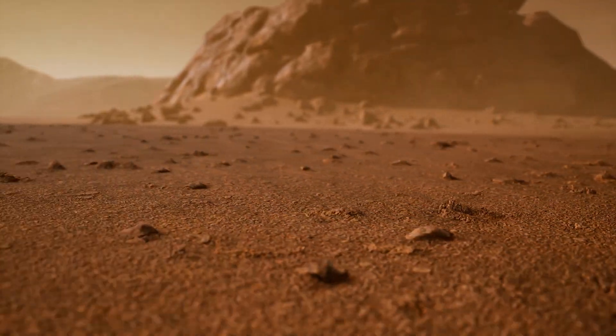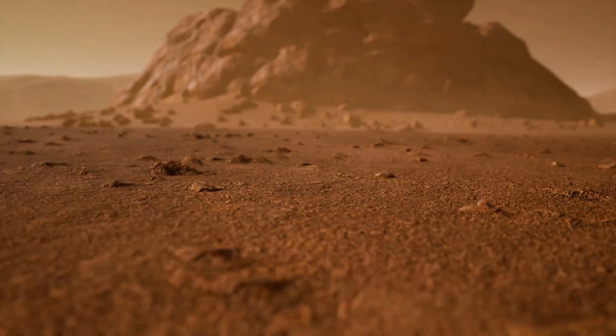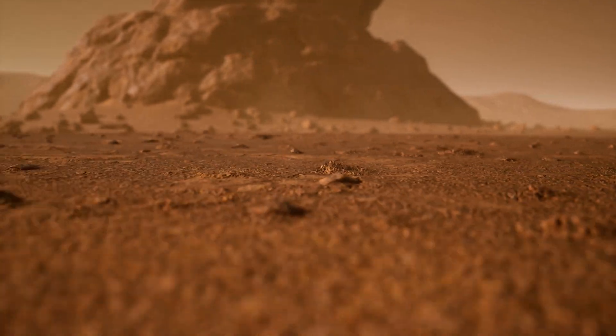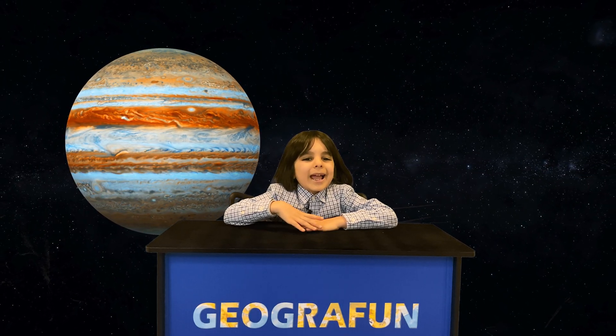But the iron dust is more red when it's in the sky and less red when it's on the planet's surface. The next planet away from Earth after Mars is Jupiter. Jupiter is the largest planet in our solar system and it has 79 moons.